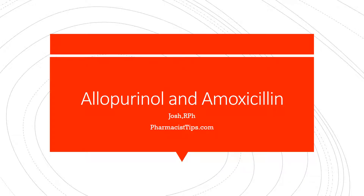Hi, this is Josh. I'm a registered pharmacist with pharmacisttips.com and today I'm going to talk briefly about using allopurinol and amoxicillin together.